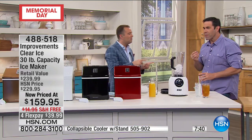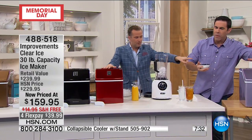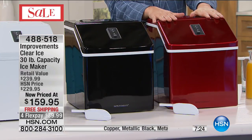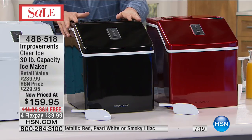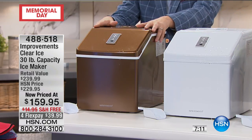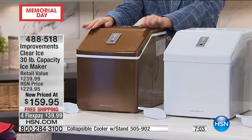The operation is simple and easy. If you're looking to have a party, a celebration, a family reunion, Fourth of July, or just outdoor grilling with people over — this is what you need to always have ice. For the money and price, it's worth it. Let's do the colors: smoky lilac, candy apple red — nearly gone — black, which I have at my house and matches any appliance, pearl white which is very limited, and copper, which is a very nice bronzy copper look. The price on all of them is the same. Five FlexPay with the HSN card brings it down to $31.99.